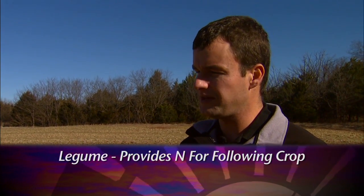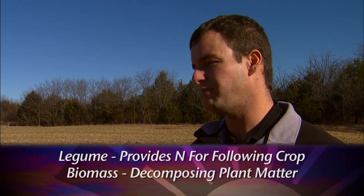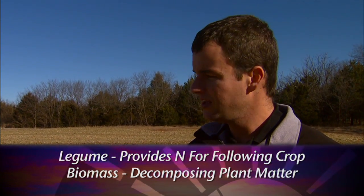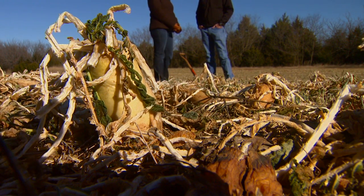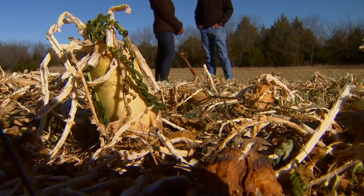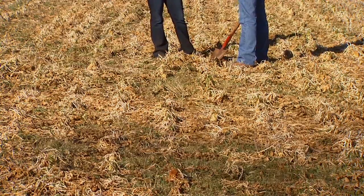Cover crops can be broken down into two main categories: legume cover crops, which would provide nitrogen for a following cash crop, and then biomass cover crops that are basically just producing biomass. The tillage radishes here are kind of a biomass crop, and one of the things we struggle with in our no-till systems is accumulating that residue in the fallow period. That residue cover is really what drives the no-till system — keeping that surface residue on.